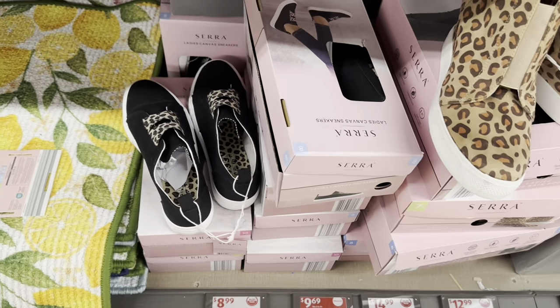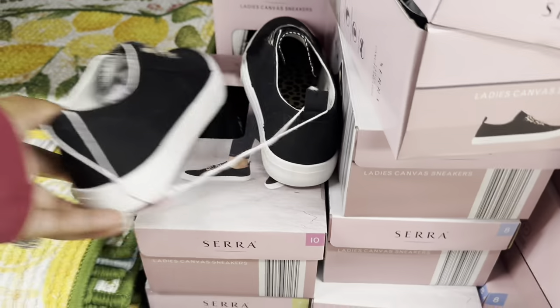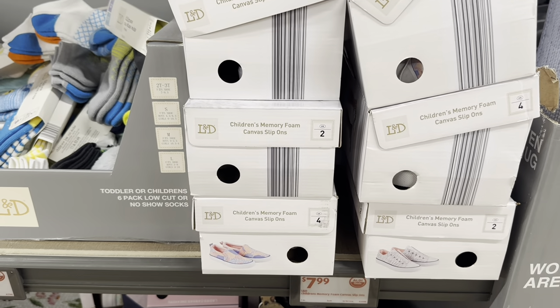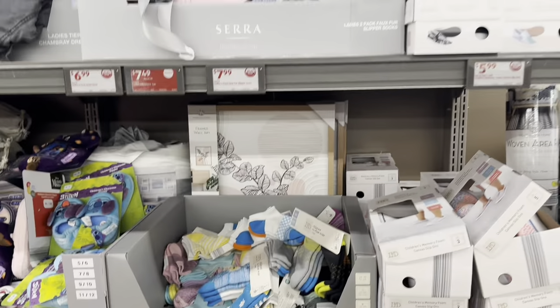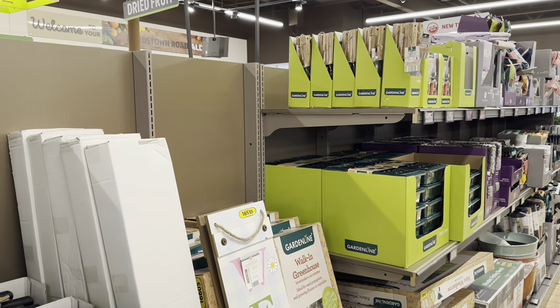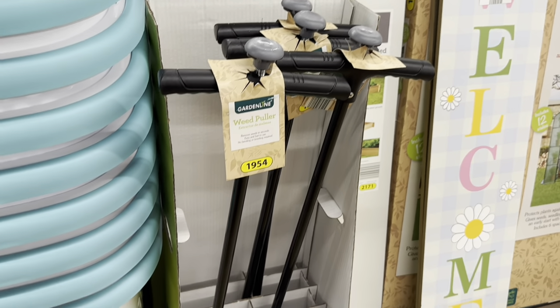Ladies canvas sneakers are still here at $9.00 — they have the black one and a flower print. Children's memory foam canvas slip-ons are $8.00. That's it for today at Aldi! If you enjoyed this video, please give me a big thumbs up, subscribe to the channel, share my content with others — thank you all for your support, and I'll see you in the next one!